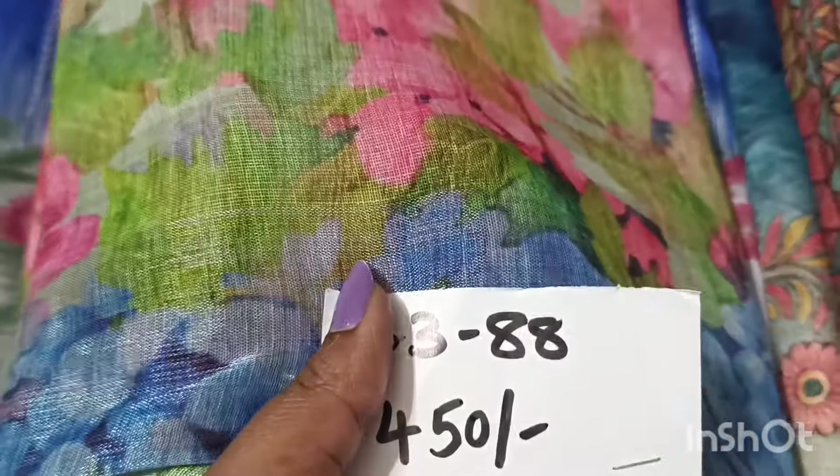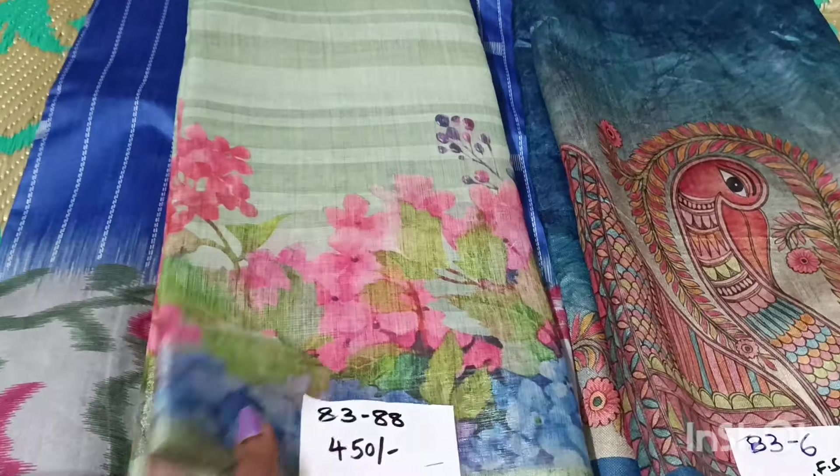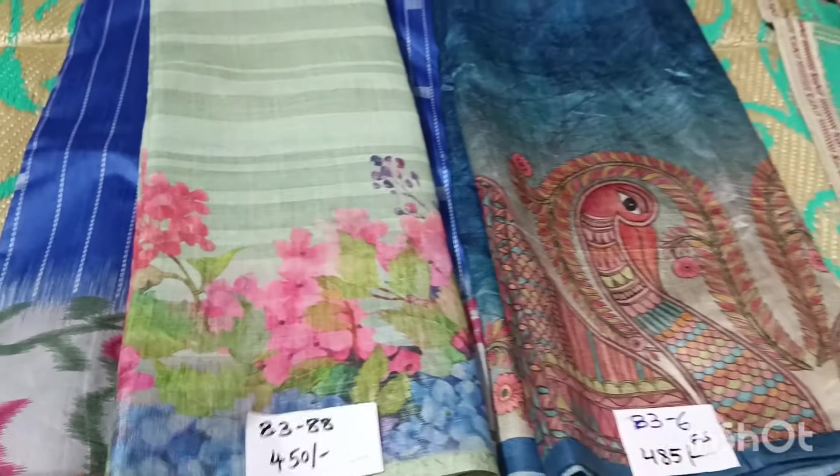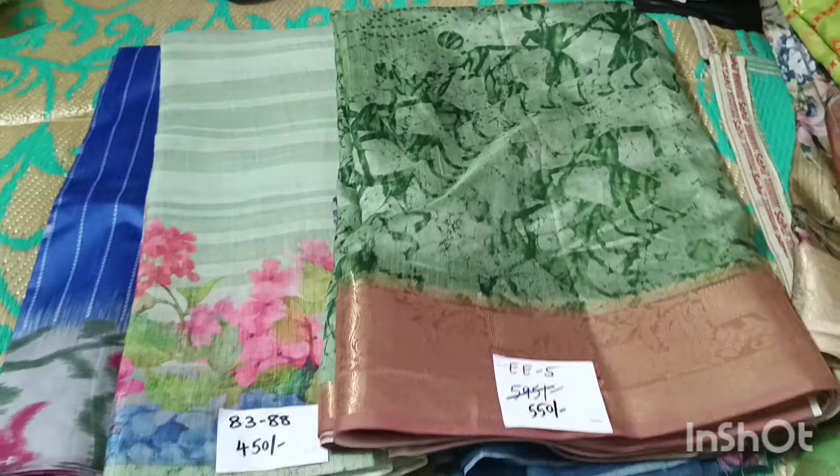This is a beautiful dollar saree priced at 550 rupees. The color is great — a high-end piece. The color combination and pattern are great. The borders are pure weaving. Don't miss this piece.